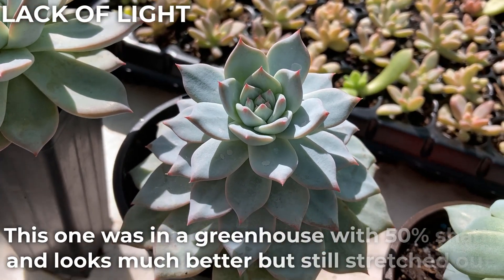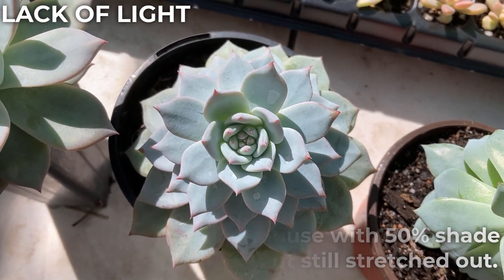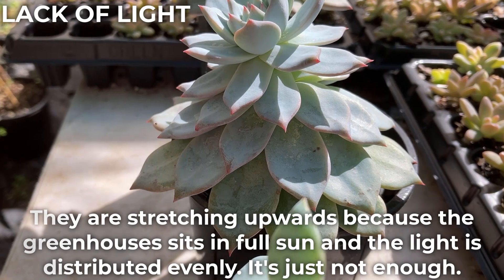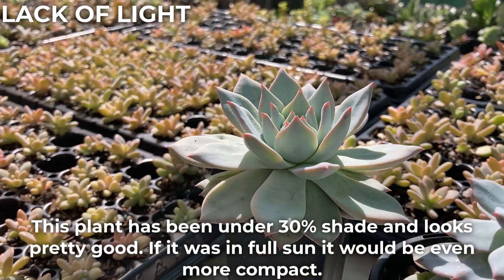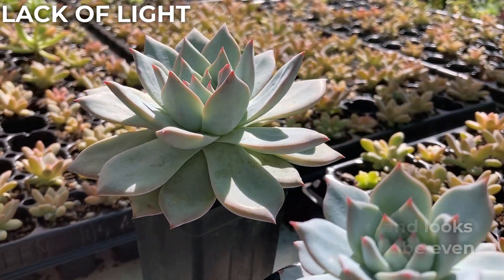This one was in a greenhouse with 50% shade and looks much better but still stretched out. They are stretching upwards because the greenhouse sits in full sun and the light is distributed evenly — it's just not enough. And finally, this plant has been under 30% shade and looks pretty good. If it was in full sun, it would be even more compact.